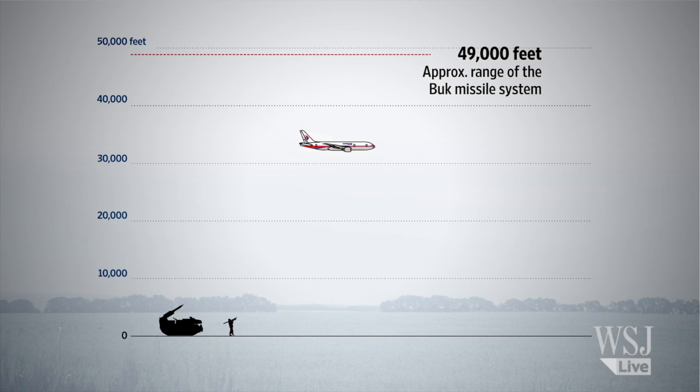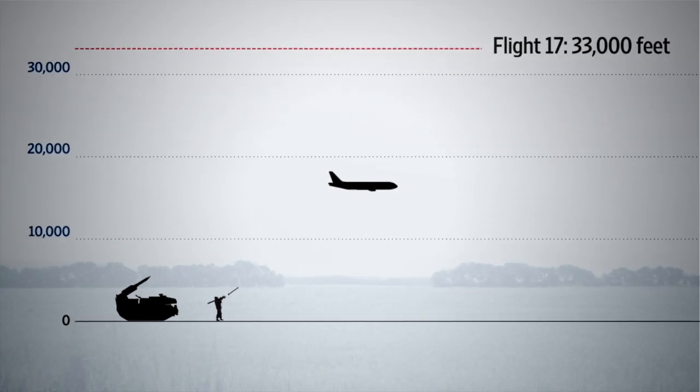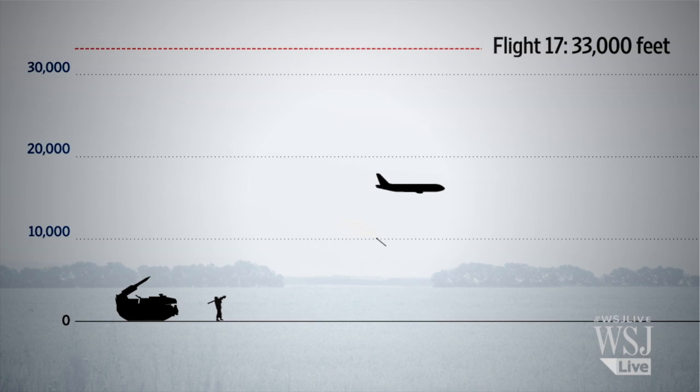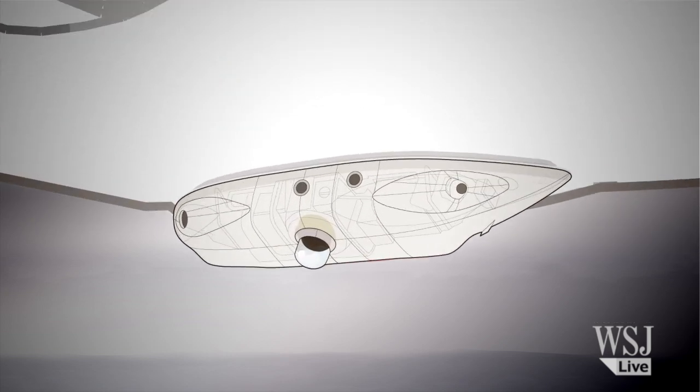Malaysia Airlines Flight 17 would have been no safer, though, even if it had carried such a protective system. That's because C-Music is designed to only counter short-range and shoulder-fired missiles, or MANPADs. Aviation experts say it would cost billions of dollars to outfit the world's commercial airlines with a system like C-Music.